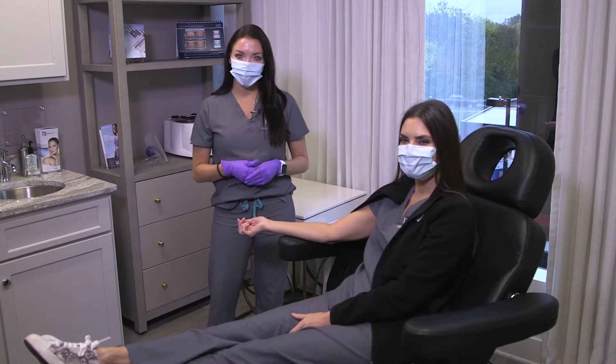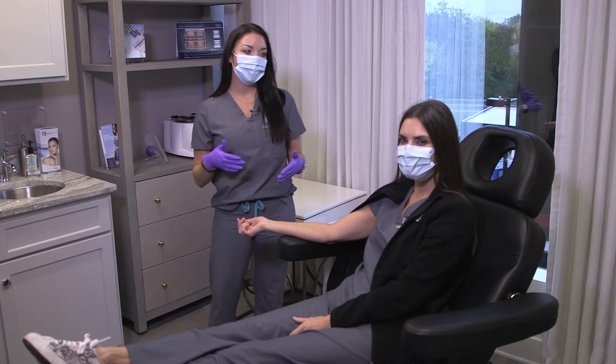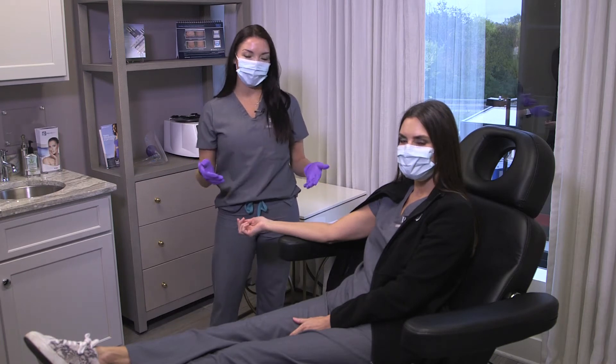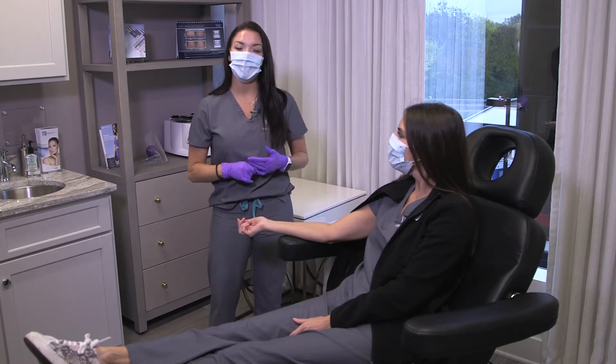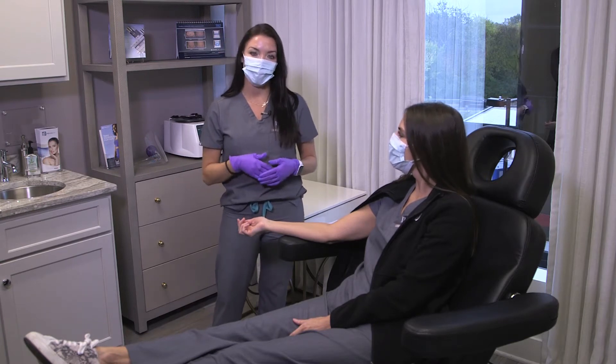PRP is platelet-rich plasma — it's actually your own blood product that is full of growth factors and healing growth factors that can actually help restore hair by waking up dormant hair follicles. It helps thicken up the hair shaft and it also helps decrease shedding too.